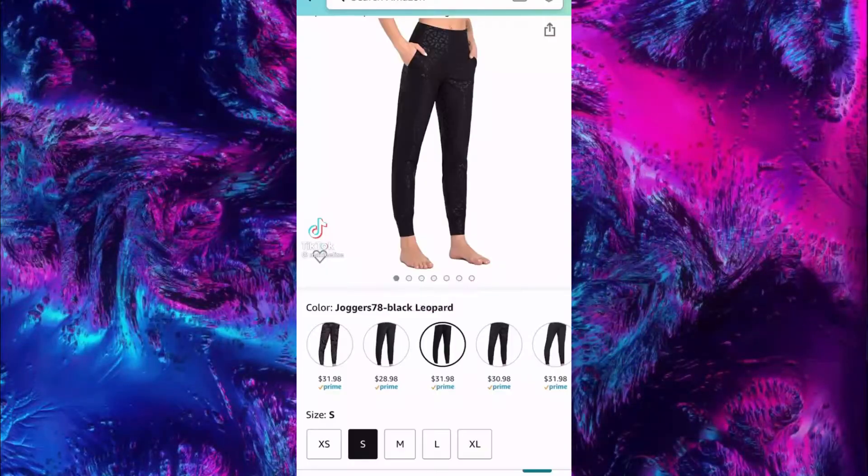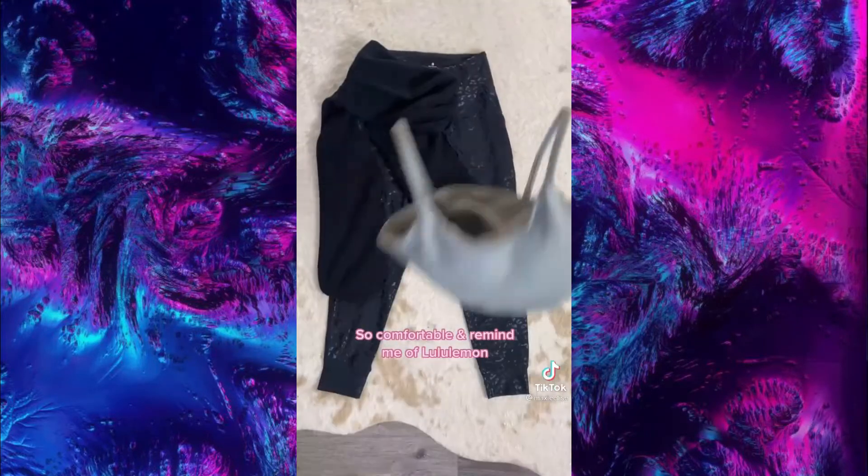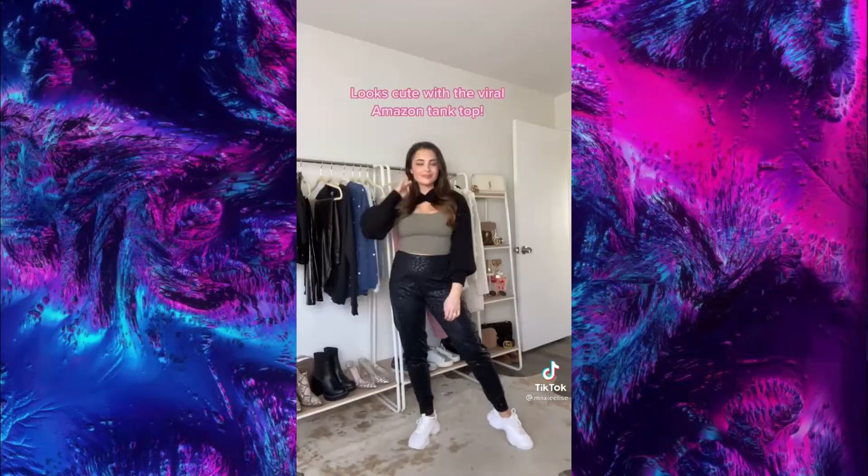Amazon Fashion Must Have. I absolutely love these joggers — they come in multiple prints and colors, they are super comfortable, and I like styling them with the Amazon cami.